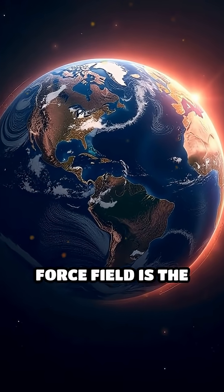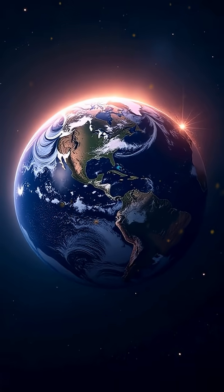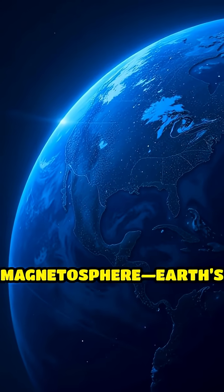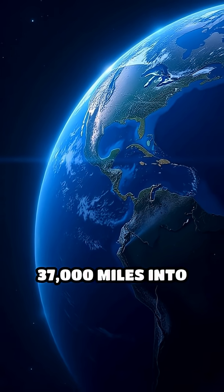What if I told you that an invisible force field is the only thing standing between us and certain doom from space? Meet the magnetosphere — Earth's secret shield stretching over 37,000 miles into space.